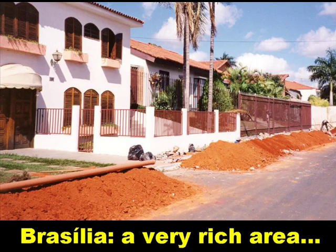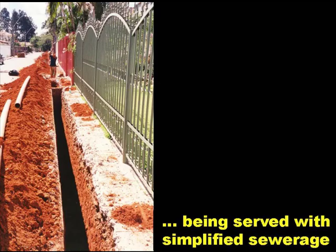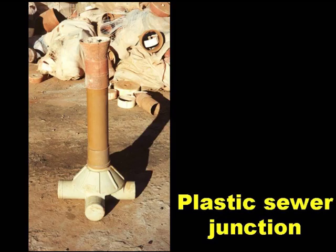This is Brasilia, the capital of Brazil, where the local water and sewerage company has been using simplified sewerage in both poor and rich areas. Here we see a very rich area, Lago Sul, being served with simplified sewerage. The junction box they use is a plastic sewer junction box, which is very cheap when bought in bulk. They are made locally in the south of Brazil and cost about US$5.